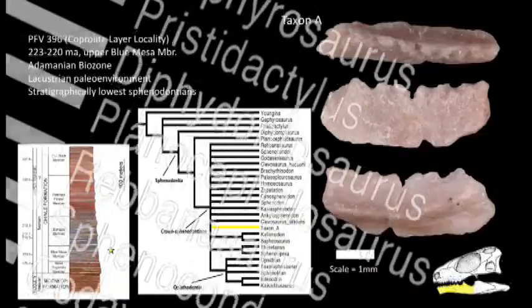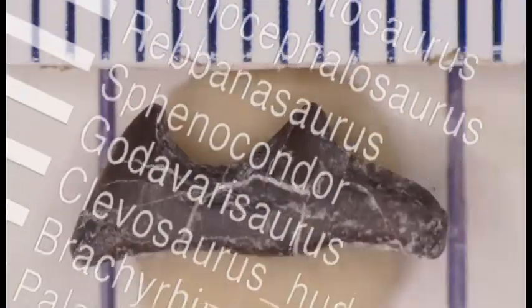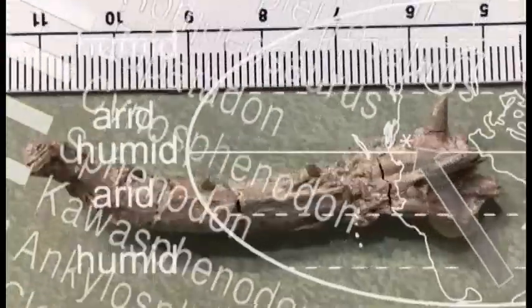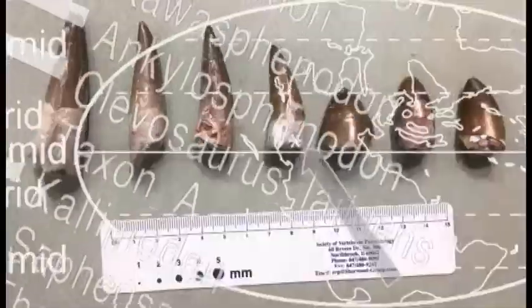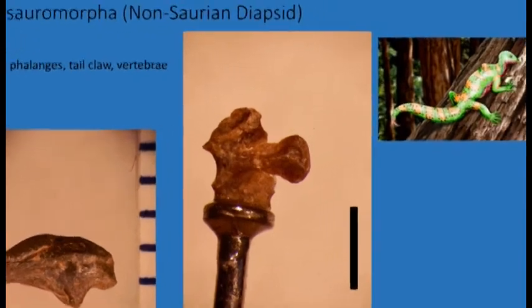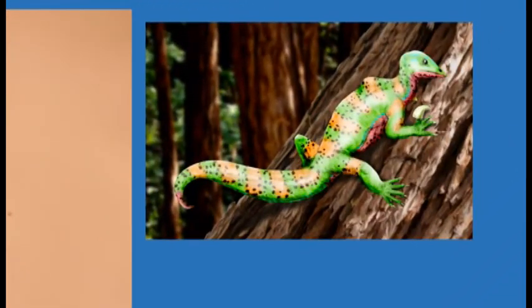The data collected so far is providing strong evidence that a major evolutionary change occurred in most vertebrate groups present in the Chinle Formation at around 215 million years ago. The next step Ben would like to take is looking at whether major earth system changes — such as climate change, plate tectonic movement, or volcanism — were acting as drivers for the observed evolutionary change.